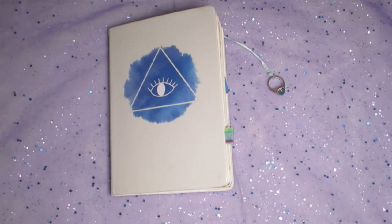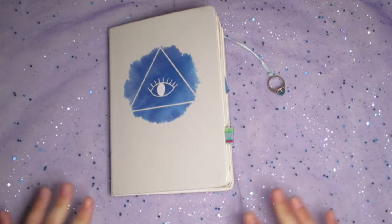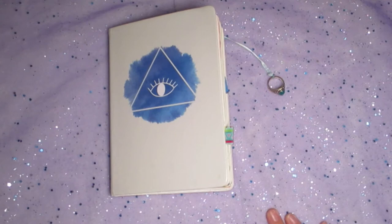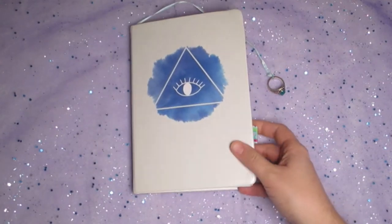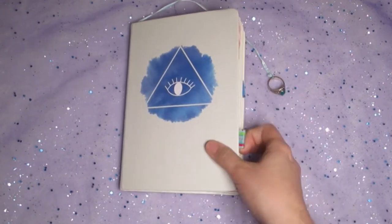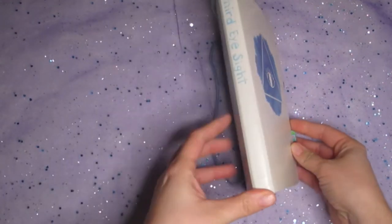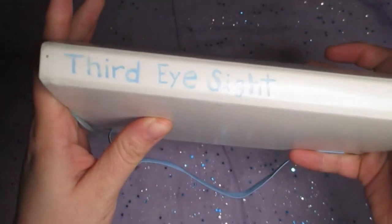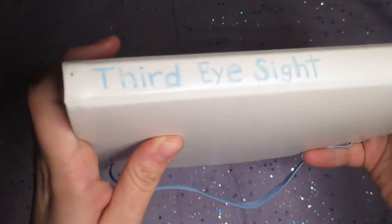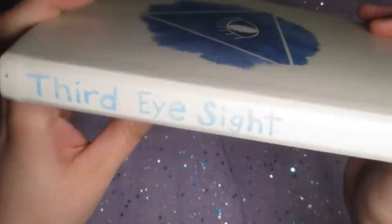Well, hey there guys, it's Erica from the Nerd Journals. Thank you for coming to hang out with me for my January 2022 flip-through of my Third Eye Sight journal. I don't name my journals, I title them. So this one is Third Eye Sight.